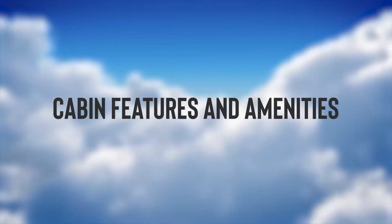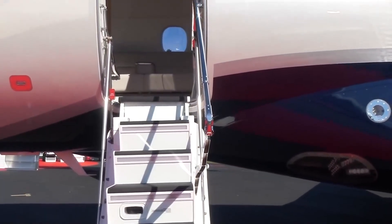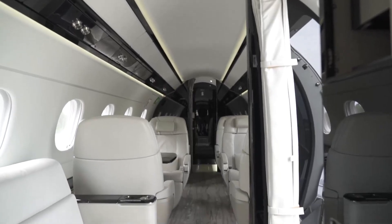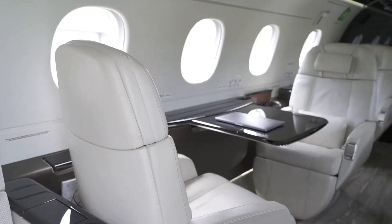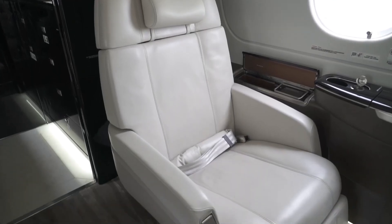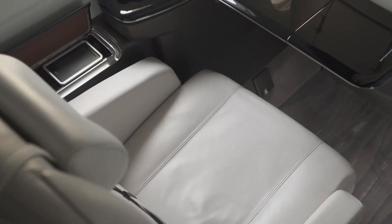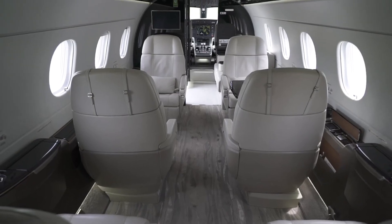Cabin features and amenities: A first peek inside the Legacy 450 is like entering a world of luxury and comfort. With a cabin that stretches over 24 feet, Embraer has created flying palaces. The space is not just about luxury — it's about creating an atmosphere where passengers can relax, work, or entertain in unparalleled comfort.